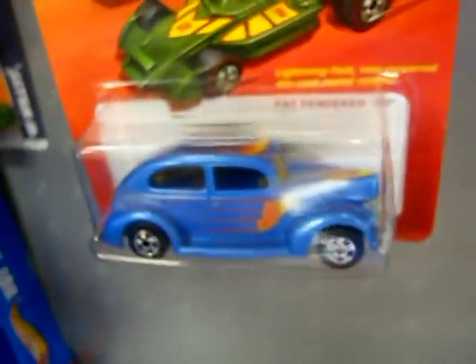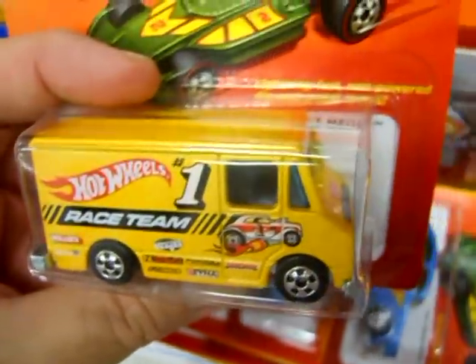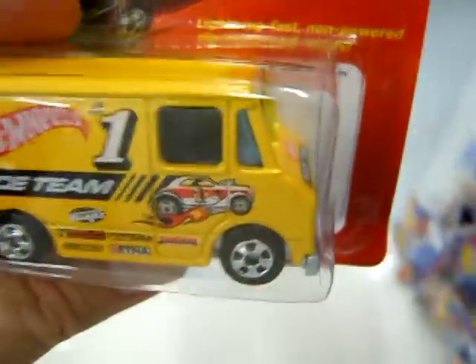Well, it looks like we're not going to find any chase pieces today. This Combat Medic is my favorite piece out of the lot — this one's probably going to come home with me. There's another Woody. Anyway, there are going to be about three dozen cars released in this lineup over the next few months. Give them a look, and I wish you luck finding what you want. Bye bye.